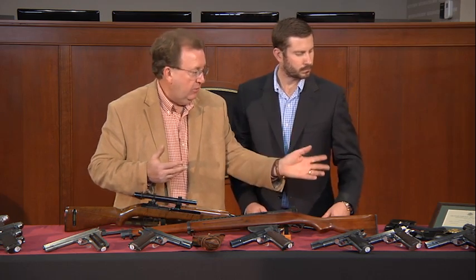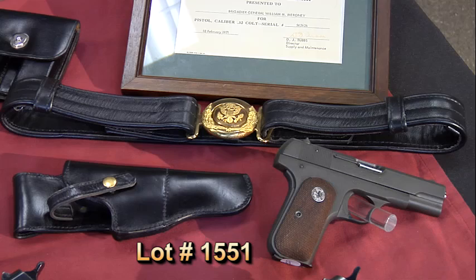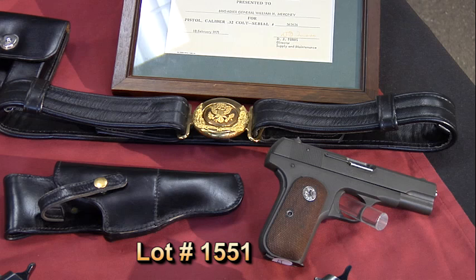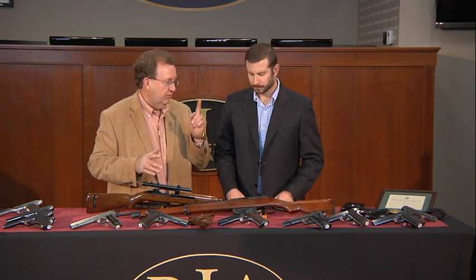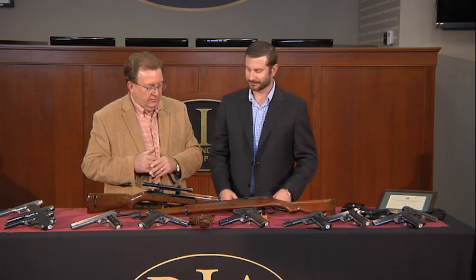Last but not least in the Colt line is a general officer's 1903 .32 auto U.S. property weapon that has all the documentation to the general — the leather, the clip pouch, the general officer's rig. It has the original shipping box it was shipped in. It has it all. If you want to own one 1903 U.S. property, that is it.